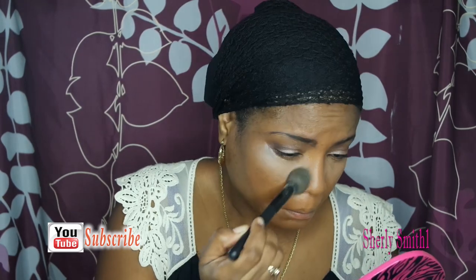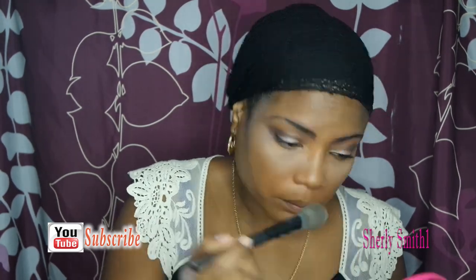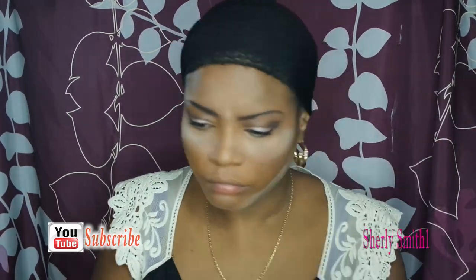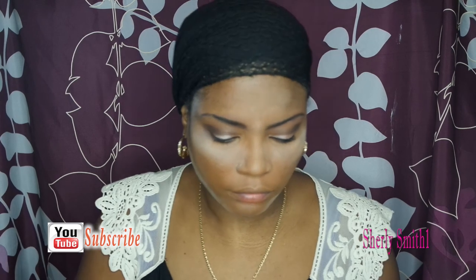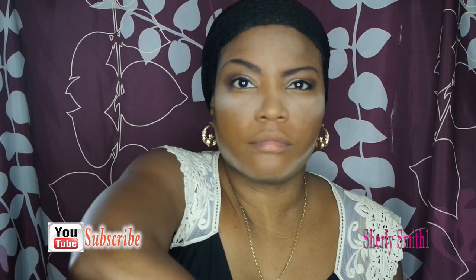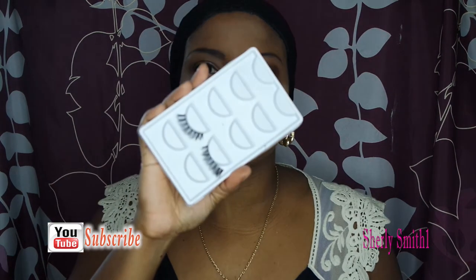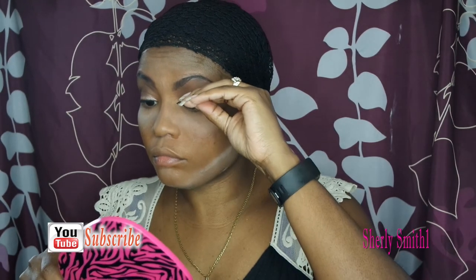I'm using the Airspun in translucent, which I love — it's very light, not heavy for work, and it blends really well once you put on your setting spray. I don't bake; I will not bake. I just put a very light amount. And there go my lashes — I've really been working on this lash game.